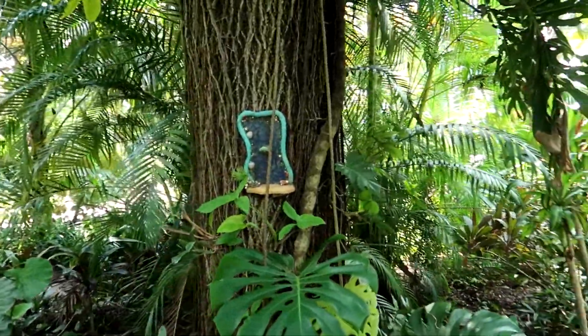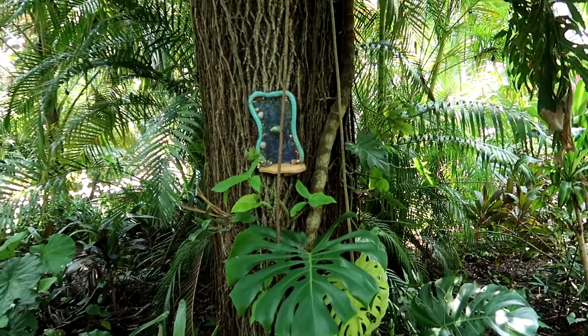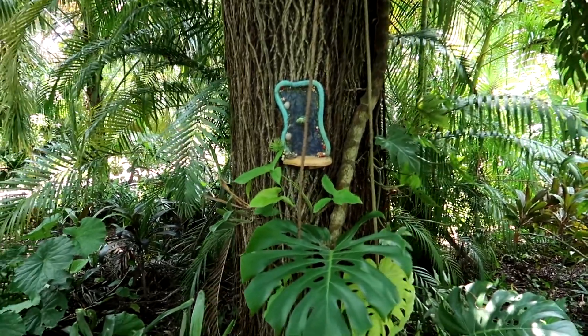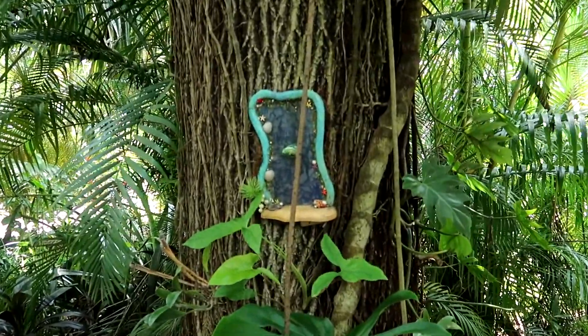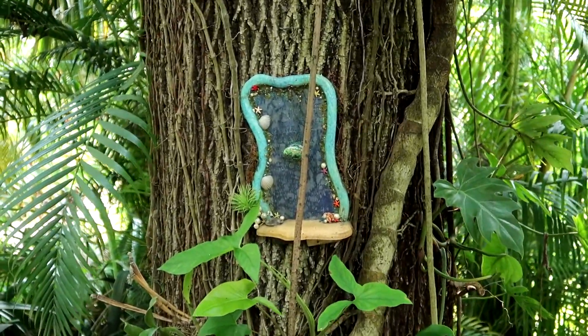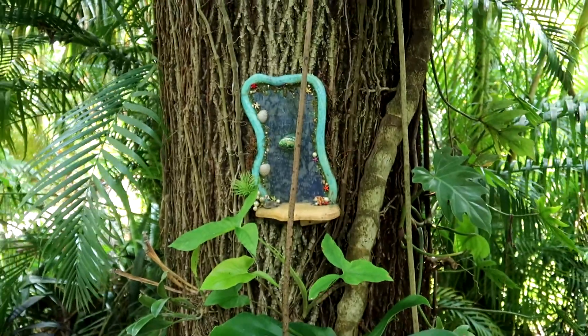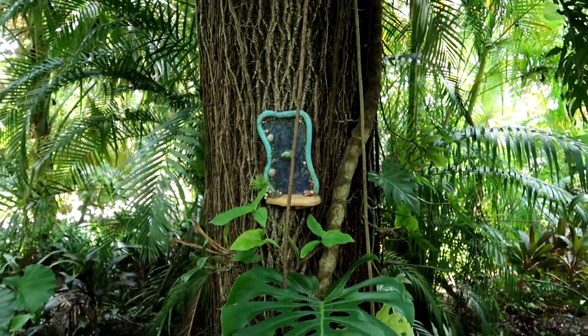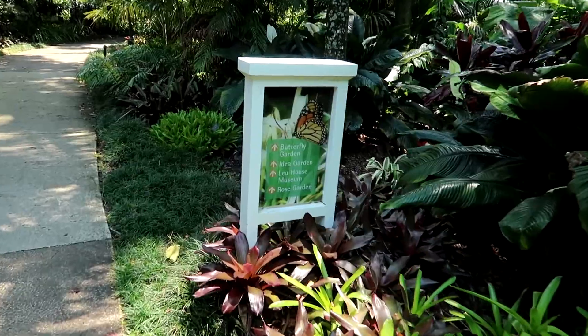Which one is this? This is Mariana — she is the water fairy. It's transparent like water. They have butterfly gardens.